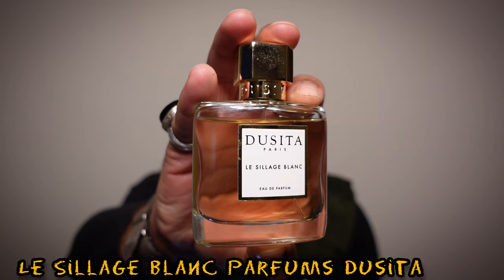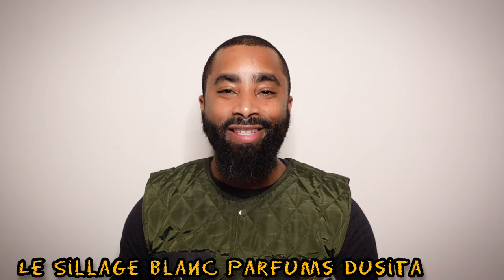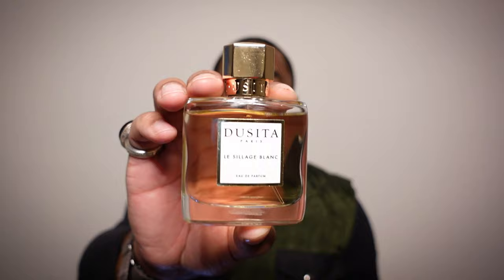The next fragrance is from the niche house Parfums Dusita — this one is called Le Sillage Blanc. I've been keeping my eye on it and went ahead with the 50ml rather than the 100ml. People were saying it smells similar to Bandit, which I own. They said if you want a lighter version, get this one. It's a challenging scent — Bandit was originally marketed as a women's fragrance but its profile reads very masculine to me. Le Sillage Blanc has galbanum, artemisia, leather, oak moss, tobacco, ambroxan, neroli, and orange blossom. Very similar to Bandit in the opening, though the dry-down lacks the animalic gasoline facets.